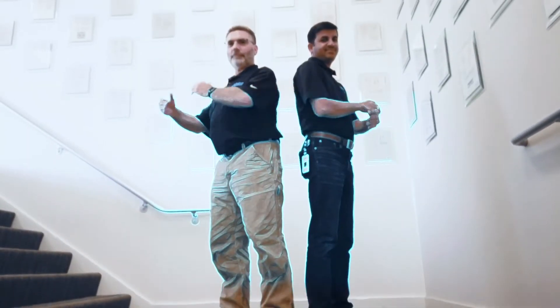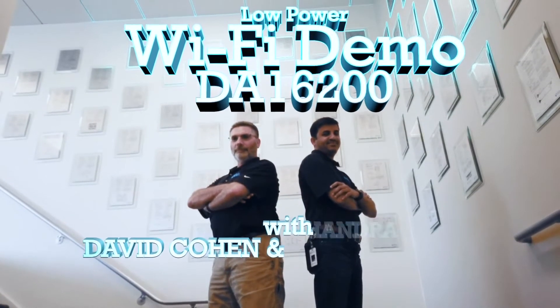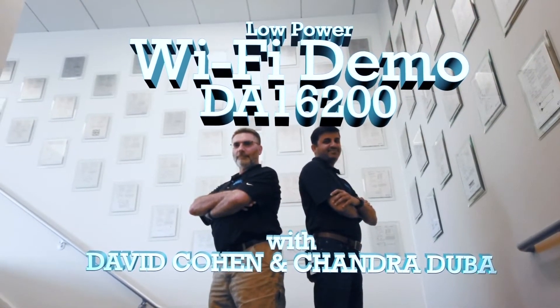I'm David Cohen, Senior Marketing Director for Wi-Fi and low-power Wi-Fi IoT products. I'm Chandra, and I'm the lead FIE for Wi-Fi Solutions.